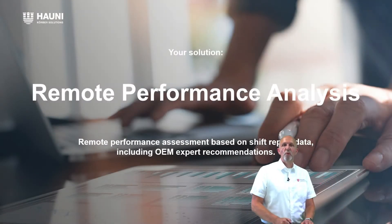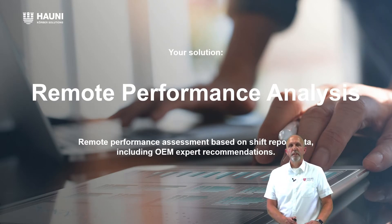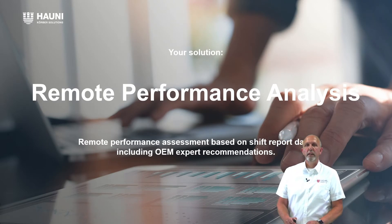Your solution is the HAUNI Remote Performance Analysis — a remote performance assessment based on shift report data, including OEM expert recommendations.